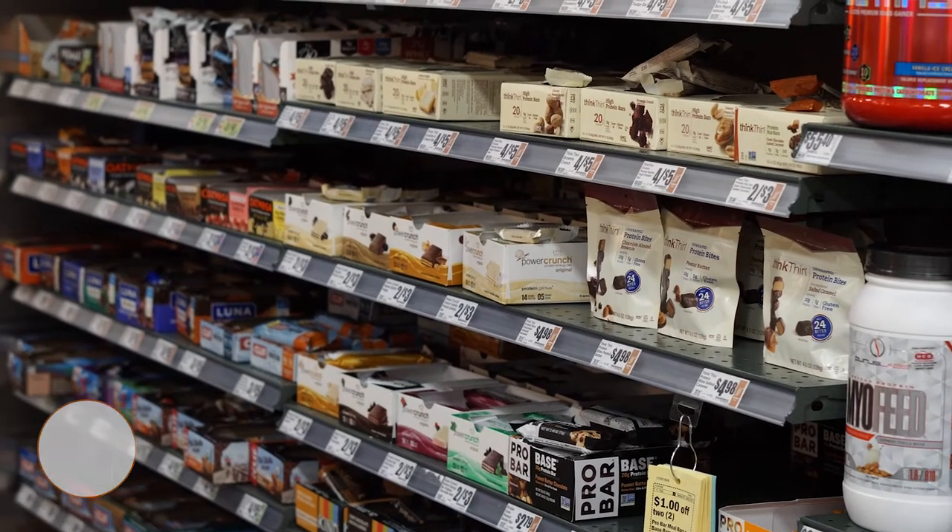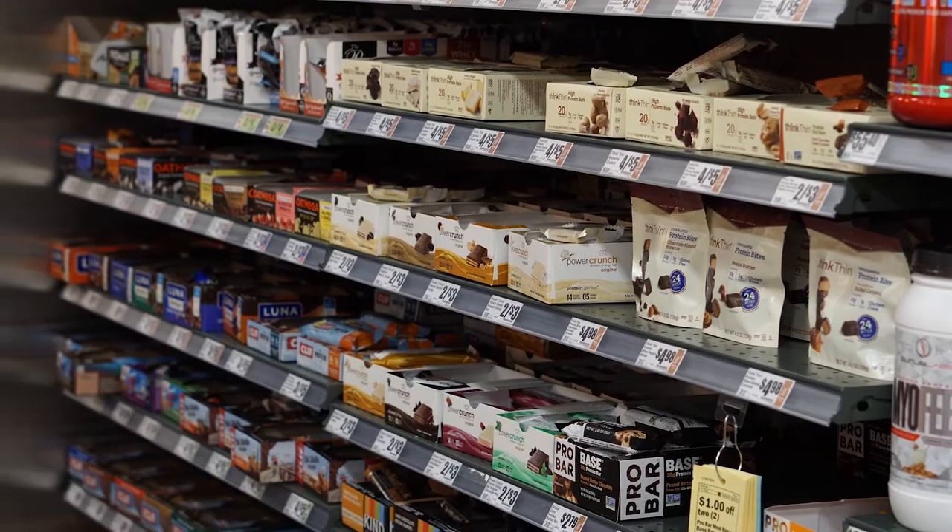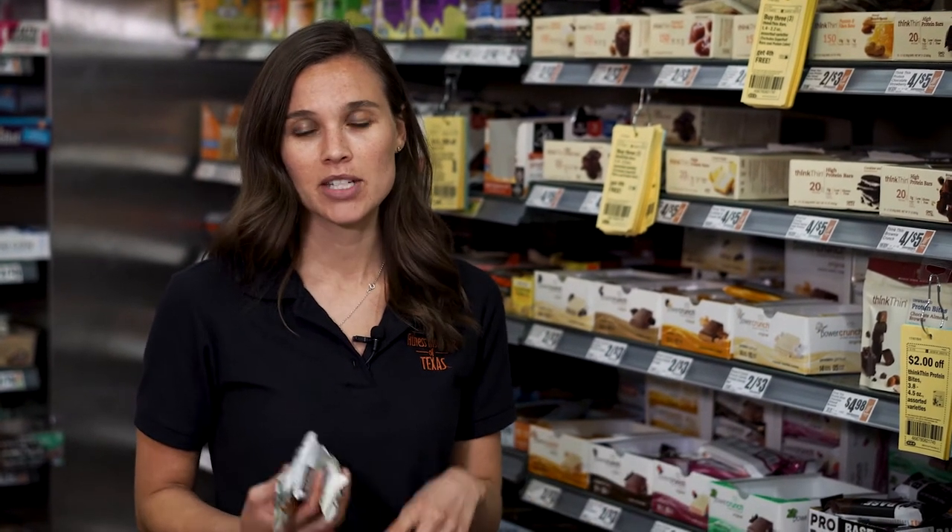I'm in the health food section of the grocery store. This aisle can be really overwhelming, but it can be a good option for the person that has limited time. For example, if you're on the go and you don't have time for breakfast, you want to make sure that you're picking a bar that's going to provide you with high protein, high fiber, and minimal added sugar.